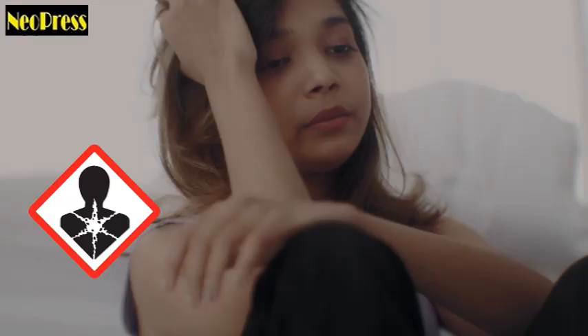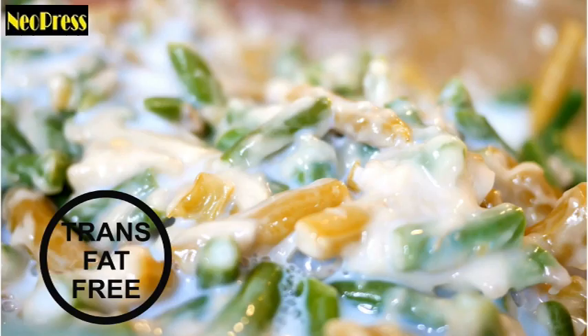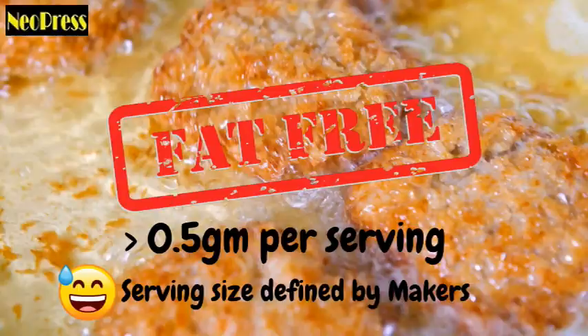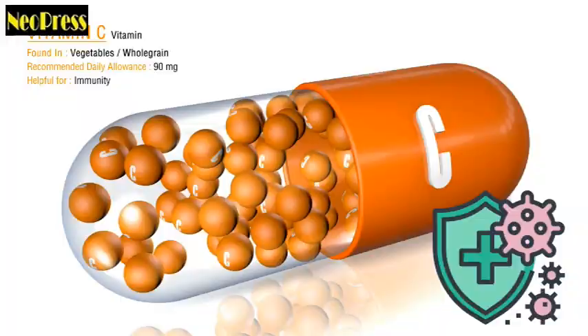Zero trans fat. Trans fat is a well-known health hazard. A product can be labeled as 'trans fat free' even though it contains trans fat. Items with fewer than 0.5 grams of trans fat per serving can be labeled as such. And isn't it even more ludicrous that the company has complete control over the serving size?